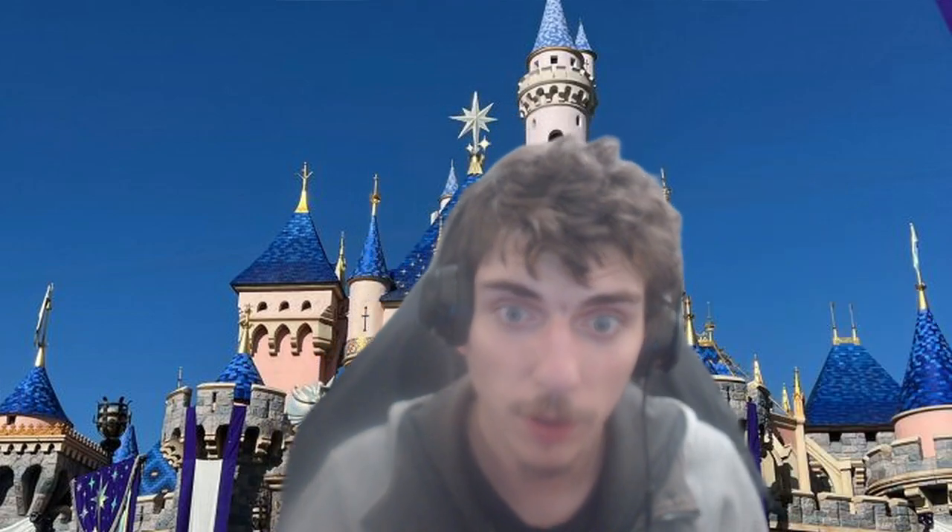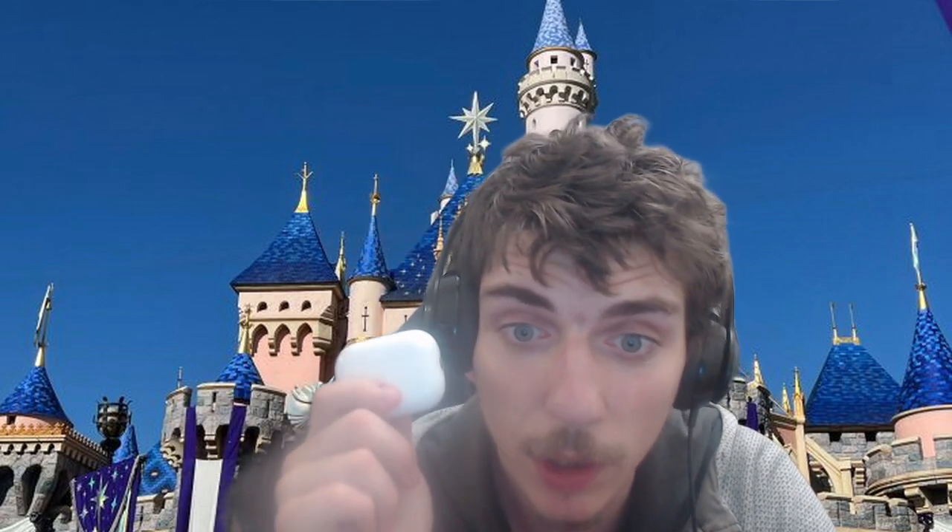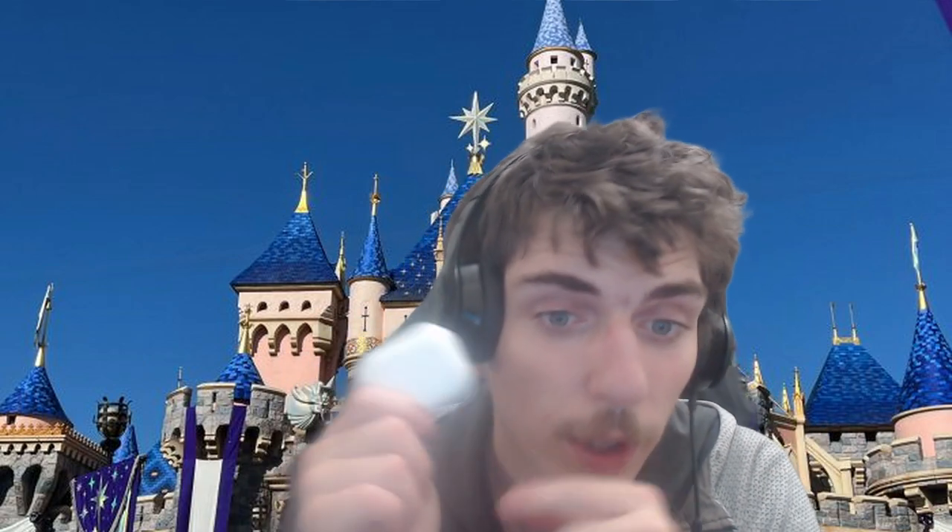First thing usually in my bag is AirPods — noise canceling and transparency mode. Love them, my favorite headphones. I can't leave the house without these, whether I'm taking a bus, going to my mom's, or walking to wherever I want to film.